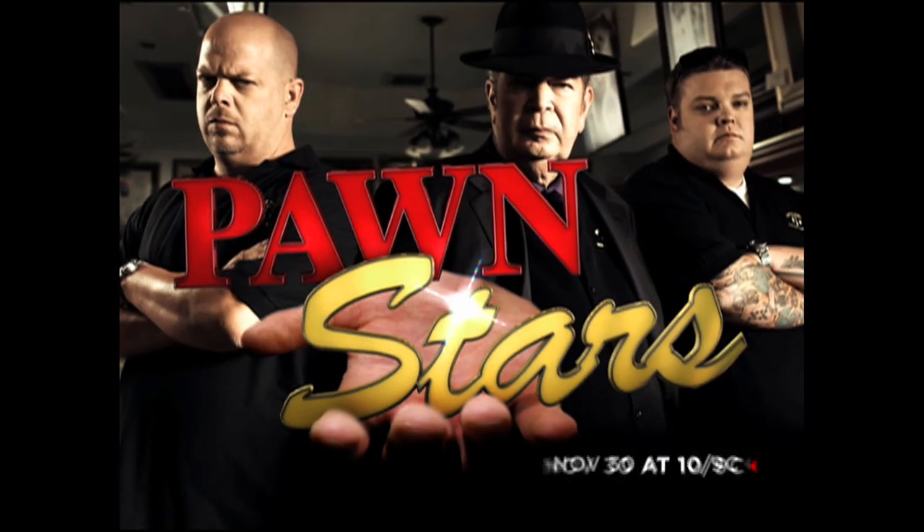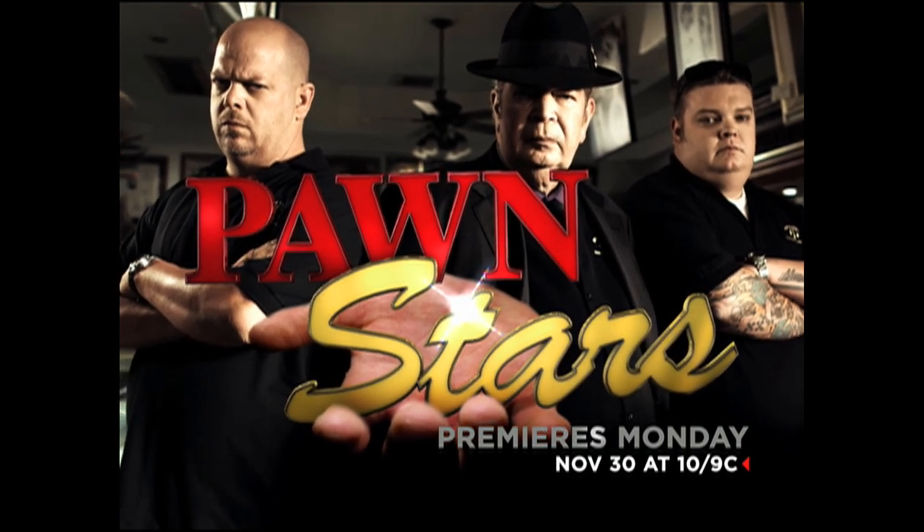Come on back to the shop. Pawn Stars premieres Monday, November 30th at 10, only on History.